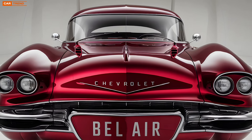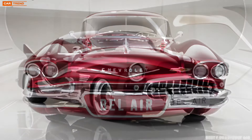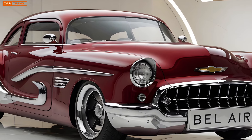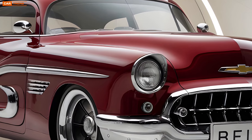Paying homage to the classic Bel Airs of the past while incorporating the latest technology and design trends that Chevy has to offer. The 2025 Chevrolet Bel Air is a nod to the golden era of American automobiles, capturing the spirit of the 1950s when the original Bel Air was the epitome of style and class.